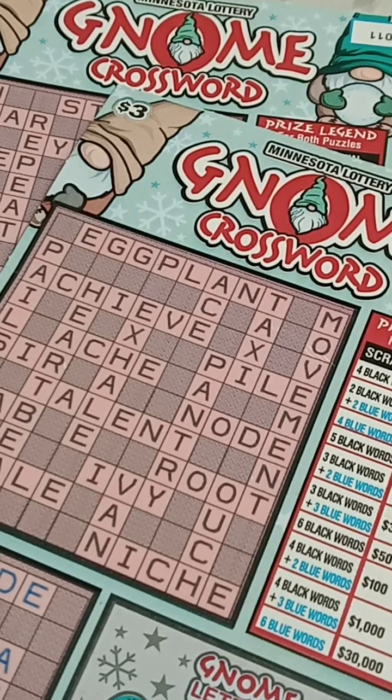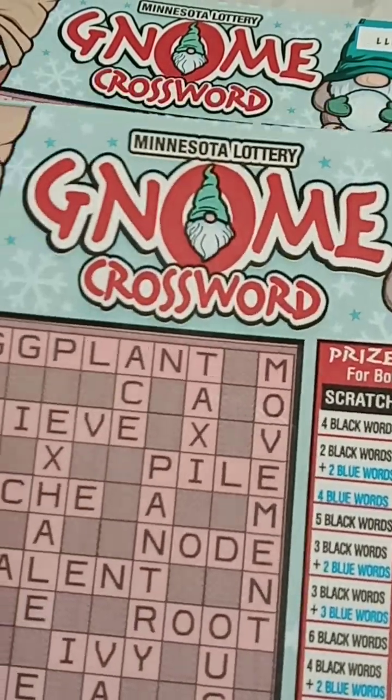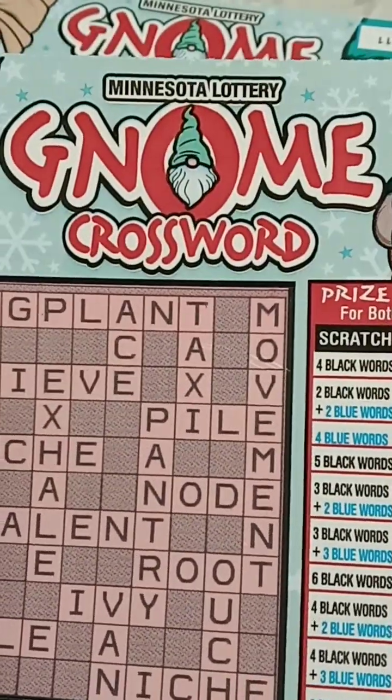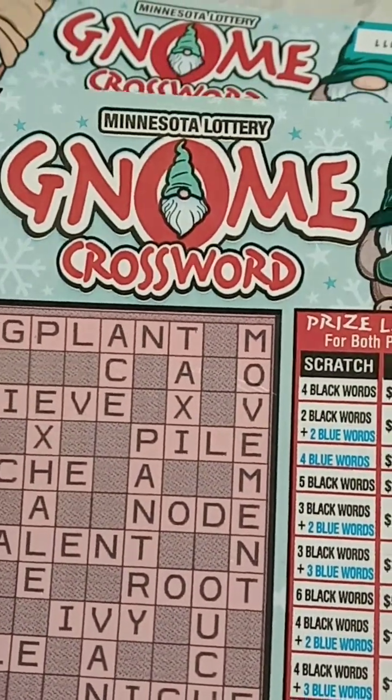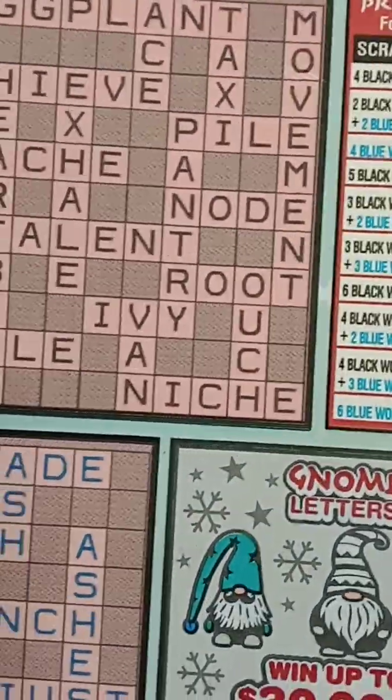Hello everyone, it's the Minnesota Cash Kitten back as promised with more of the brand new tickets from the Minnesota Lottery. These are for the month of December and I have two of the $3 Minnesota Lottery Noom Crossword tickets, number 10 and 11, and these are complicated.